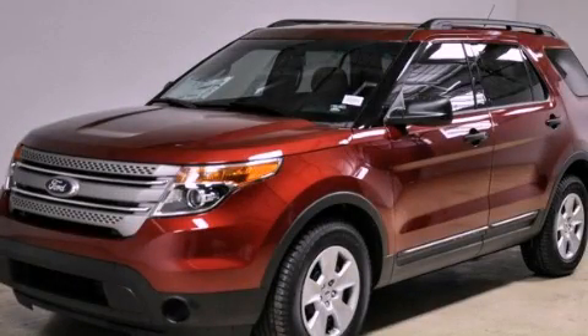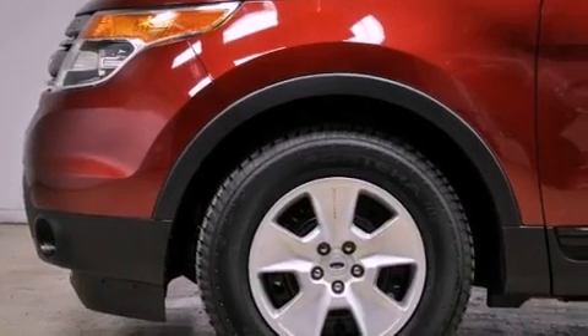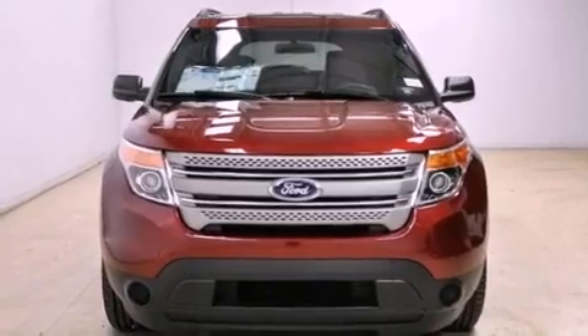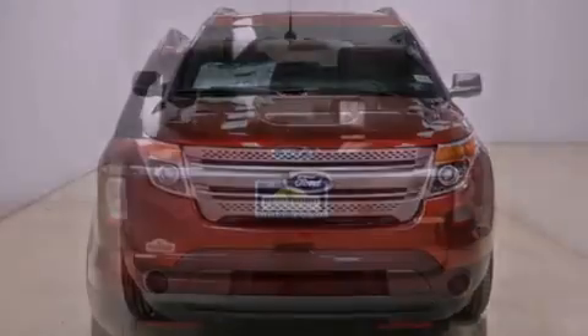This is a brand new 2013 Ford Explorer, for when safety, size, and space are of importance. It has a 3.5-liter six-cylinder engine, an automatic transmission, and the added capability of four-wheel drive.